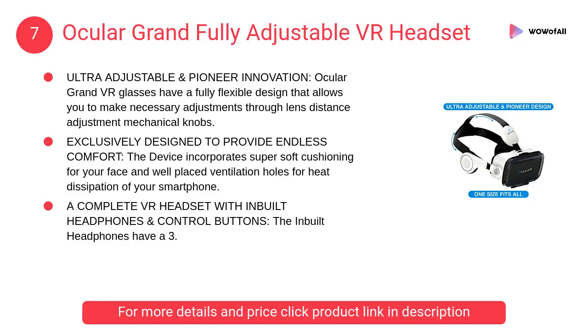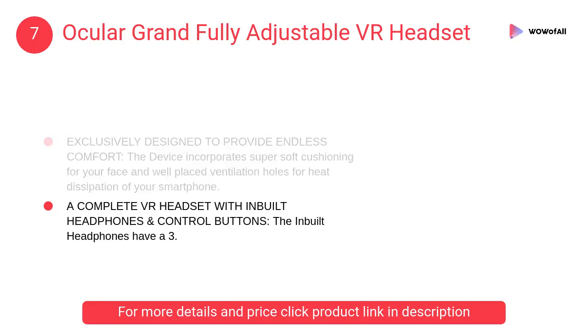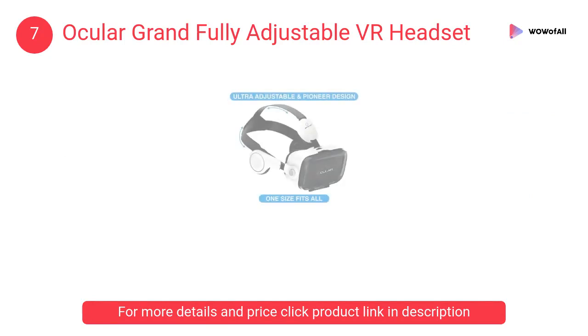At Number 7: Ocular Grand Fully Adjustable VR Headset. Ocular Grand VR Glasses have a fully flexible design that allows you to make necessary adjustments through lens distance adjustment mechanical knobs.